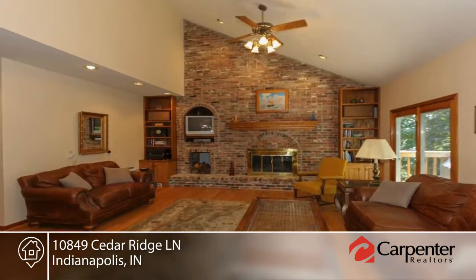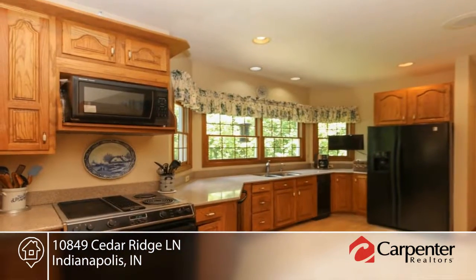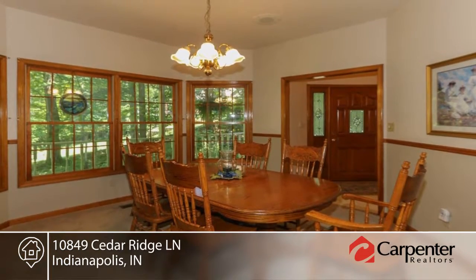This home is surrounded by trees in a quaint high-end neighborhood on a quiet one-and-a-half acre cul-de-sac. Enjoy nature from walls of windows or from the deck, patio or screened-in porch.